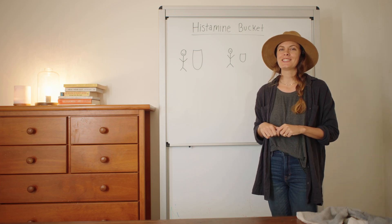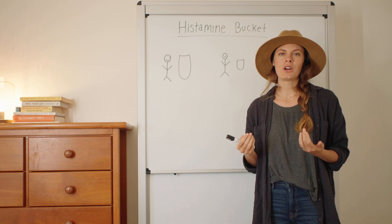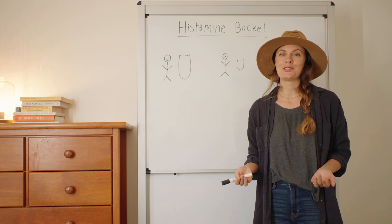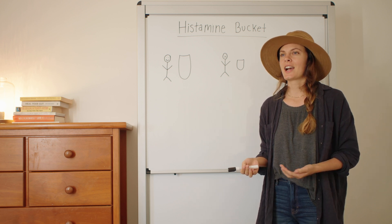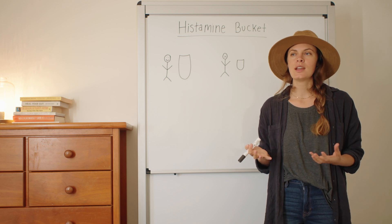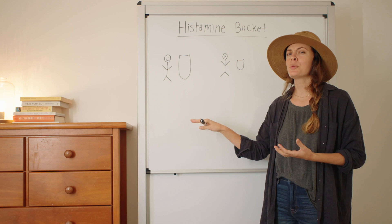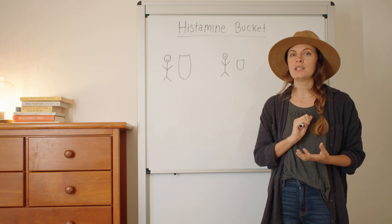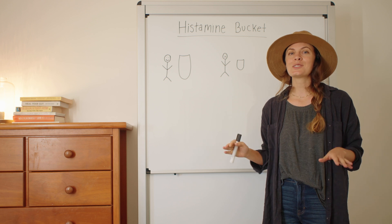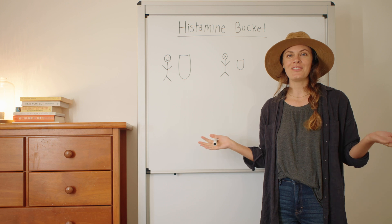Hey guys, I'm Heather from Grounded Approach and today I'm going to be talking about histamine buckets. If you've been aware of histamine intolerance or mast cell activation syndrome for a while, you've probably heard of the term histamine bucket. It's a way that alternative practitioners explain our capacity to handle histamine. In this video, I'm going to explain it in detail, what I think the problems are, and what I believe to be a more accurate representation. This one's going to be really good and help clarify a lot of things, so stick around.